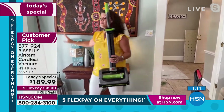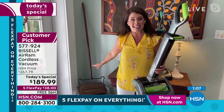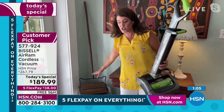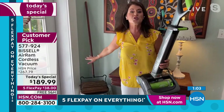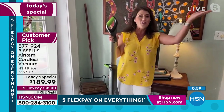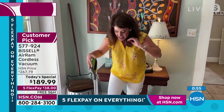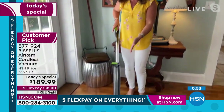I want to say something just so you know the quality you're getting. Bissell's been around since 1876 — they started with the sweeper. This is circa that time and it still works. My air ram after five years still works. This is from 1876, it still works. This is the next generation of vacuuming.